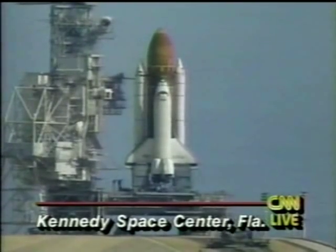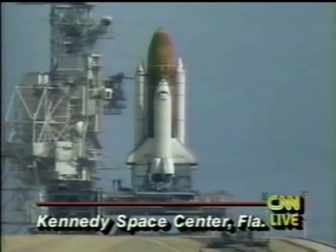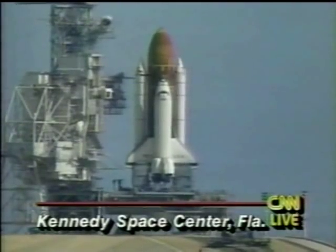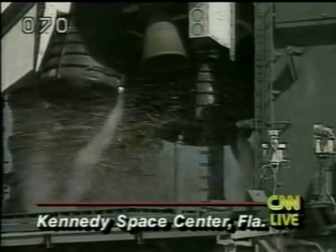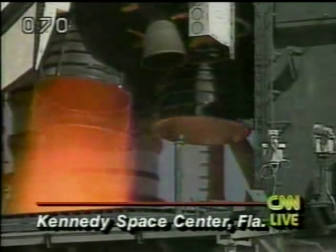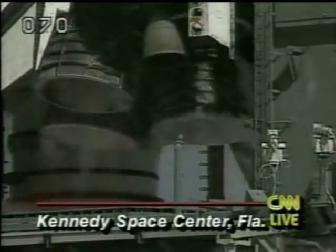Columbia's vent doors are configured for launch. T-minus 15, and we're coming up on a go for main engine start. Ten, seven, six, five, four — abort. And we have a main engine shutdown at T-minus three seconds.